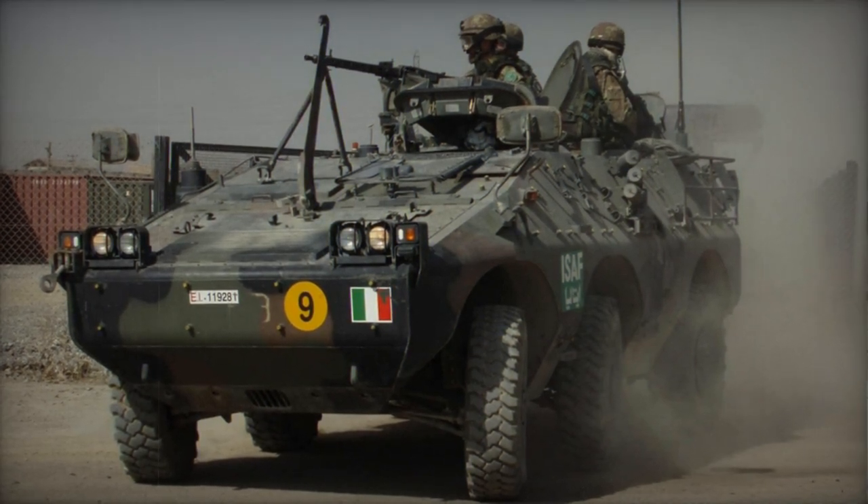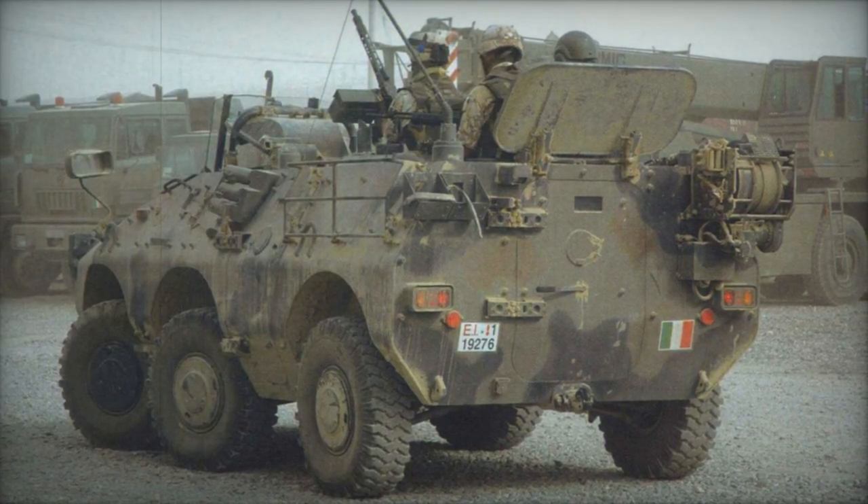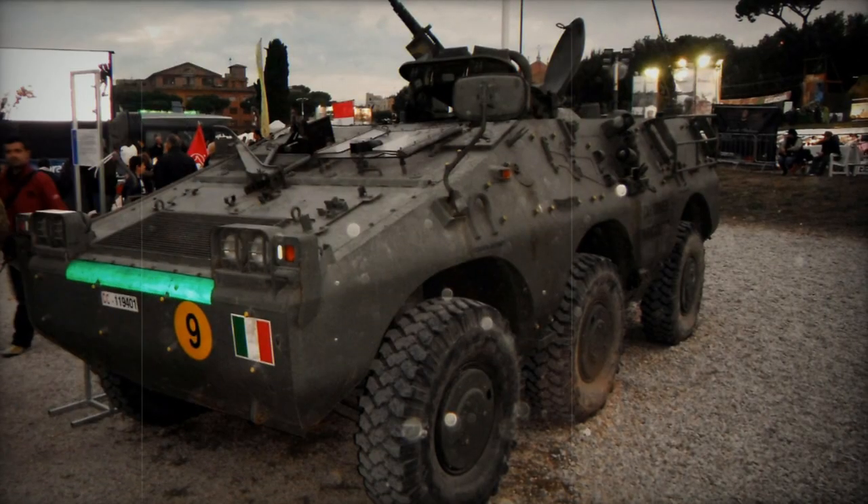Both versions of the Puma APC can be adapted for a wide array of roles beyond those initially ordered by the Italian Army, such as NBC Reconnaissance and Internal Security.